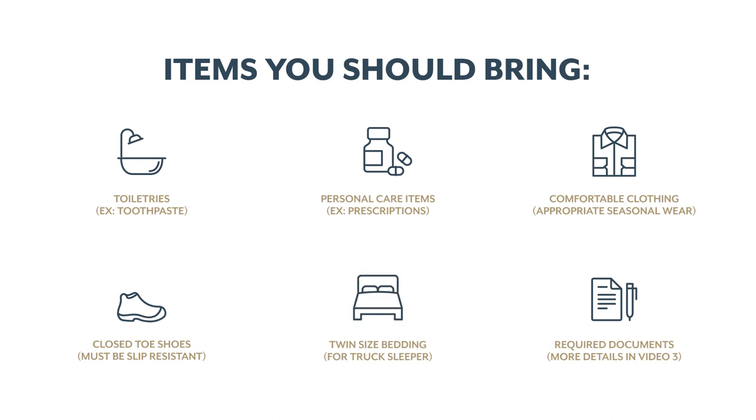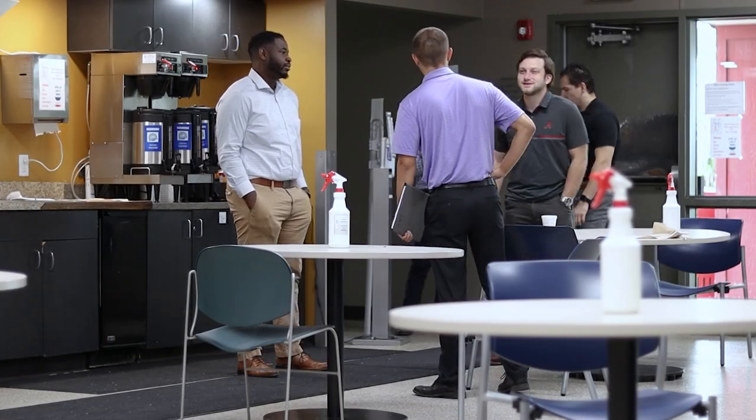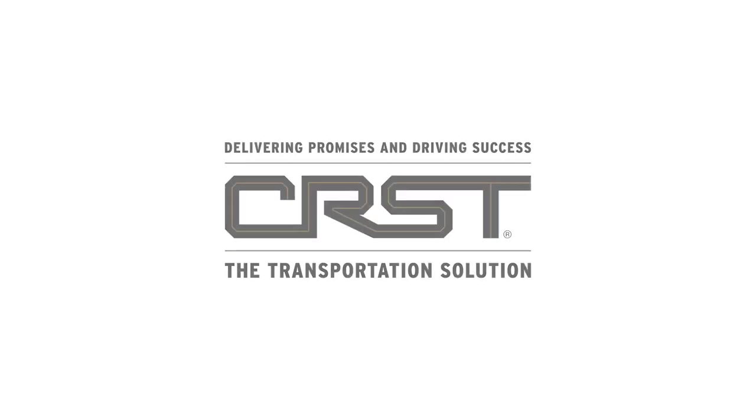Bring twin-size bedding for the truck sleeper, and all required documents — we'll go into detail about what's needed in video three. We encourage you to turn to our support staff with questions. We're here to help at each step of your journey.